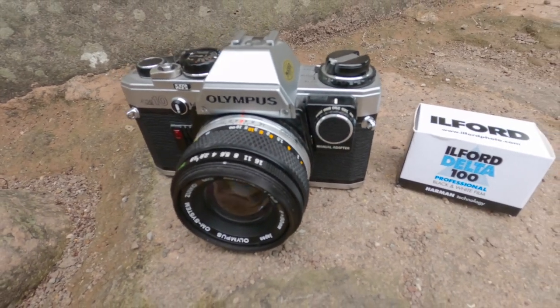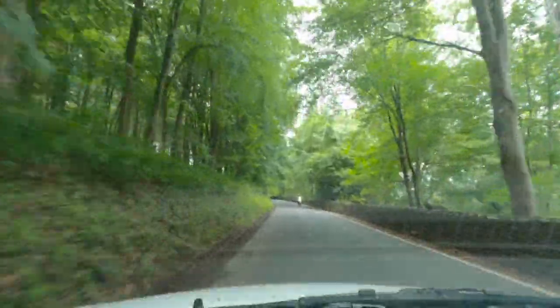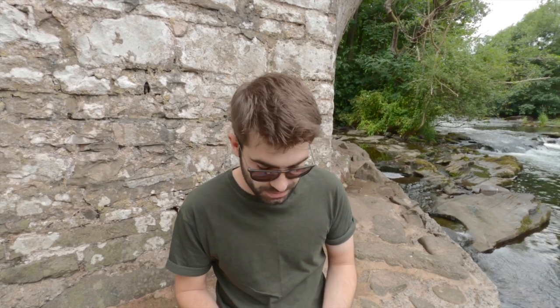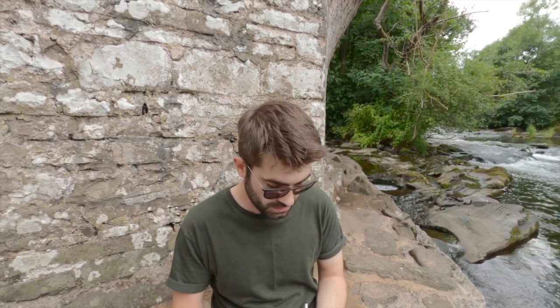Hello there, welcome to another video. We start today in the Brecon Beacons in Wales, basically just driving around and exploring. What I've got with me today is the Olympus OM10 and Ilford Delta 100. This is the first time I've used Ilford Delta 100 — I believe it's an extremely fine-grained film. It was really sunny earlier but now the clouds have come, which could put a spanner in the works. It's been a while since I used the Olympus OM10 as well, so that's quite exciting.